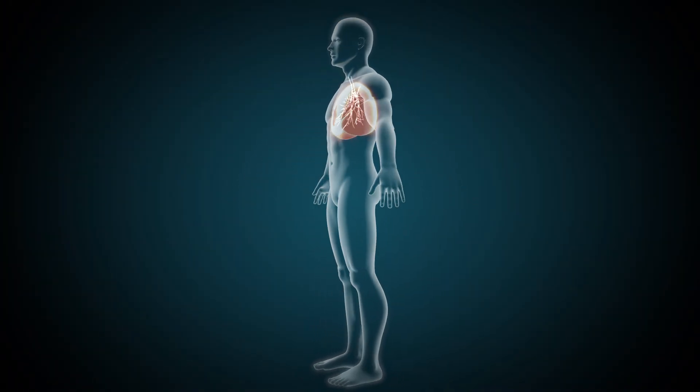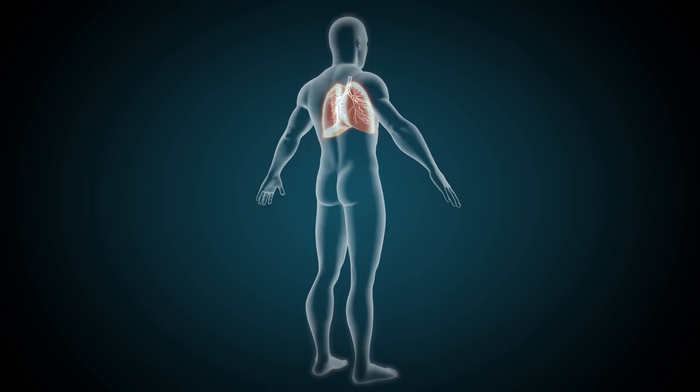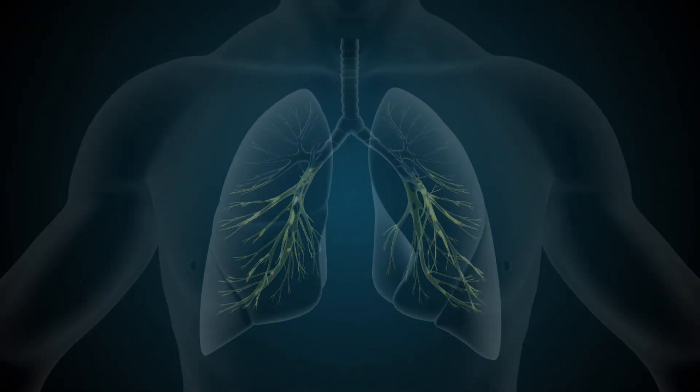Autogenic drainage is a technique to help loosen and move mucus in your lungs to make it easier to cough up. A cough only clears mucus high up in the airways, and autogenic drainage is useful to move mucus from areas where it might be stuck deeper and difficult to clear.